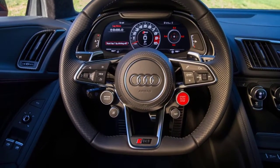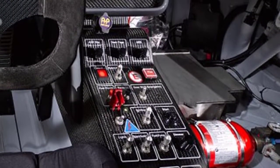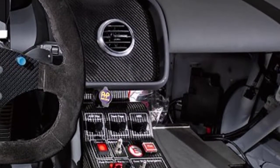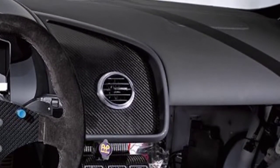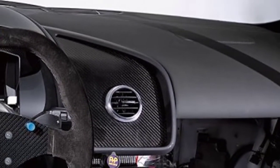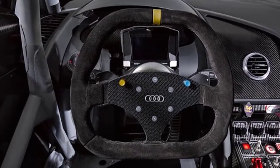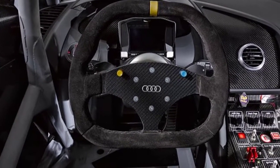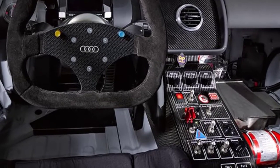If track days are your thing, the R8 V10 Plus ($85,650) is the one you'll want. In addition to its more powerful V10 engine, it includes massive carbon-ceramic brakes — 15 inches up front, 14 inches out back — racing-style bucket seats with a fixed back, and a firm-riding suspension with steel shocks rather than the standard car's adjustable magnetic dampers. All R8s include Audi's Virtual Cockpit, a 12.3-inch high-resolution screen mounted directly in front of the driver, controlled via center console dial or buttons on the steering wheel — the go-to spot for nearly all information.